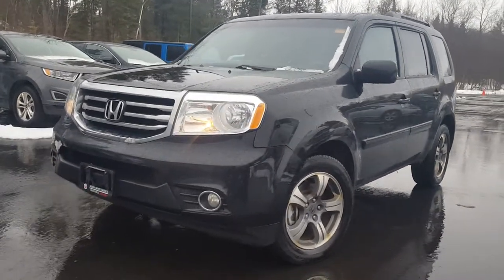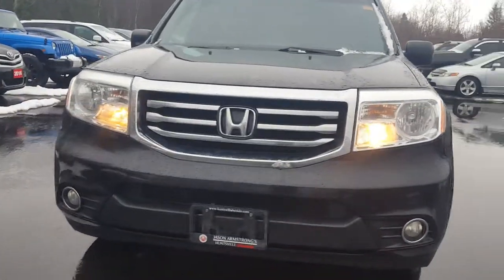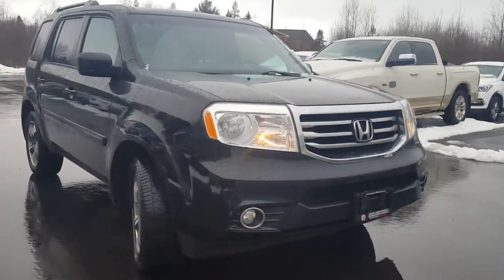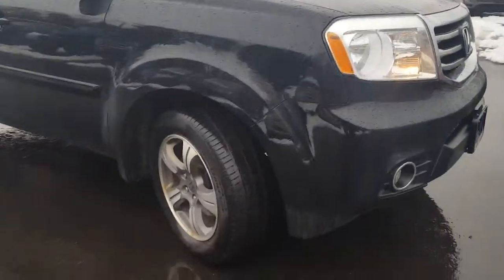Good day, this is Paula from the Dry Muskoka Auto Group. Here with me I have our 2015 Honda Pilot SE model that just arrived. It's at our detail shop waiting to get a good clean. I just want to take a few moments and point out a few things that I noticed.